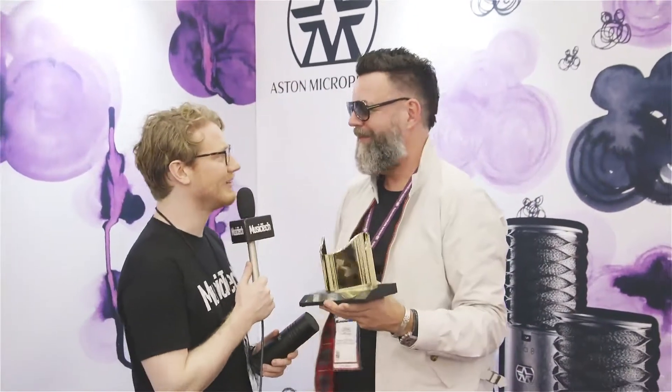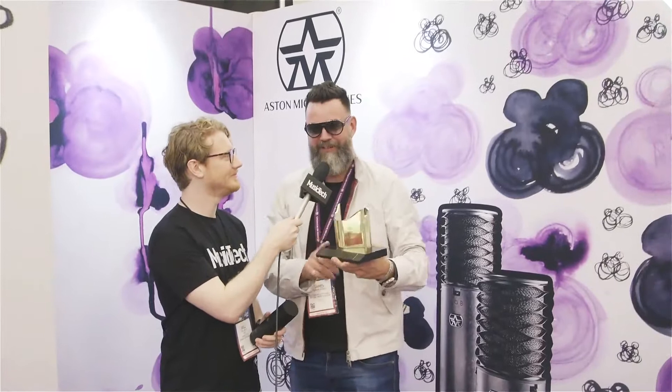Hi, Will from Music Tech here at the NAMM show with James Young from British mic company Aston Microphones. James, you've got some pretty exciting news haven't you? Yeah, we've just won our first Tech Award, which is really awesome.